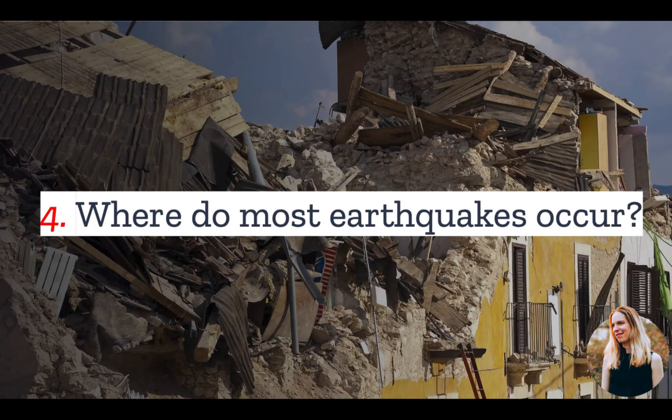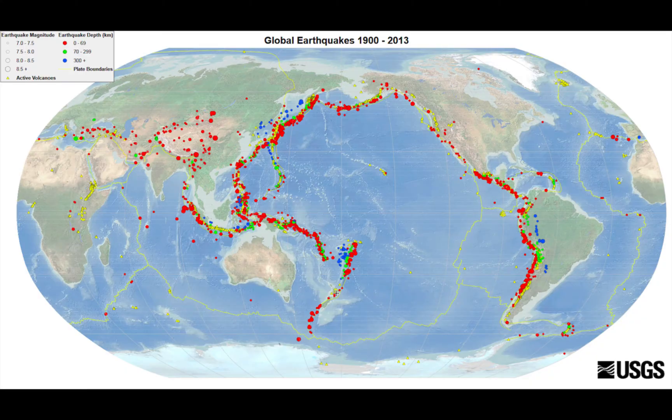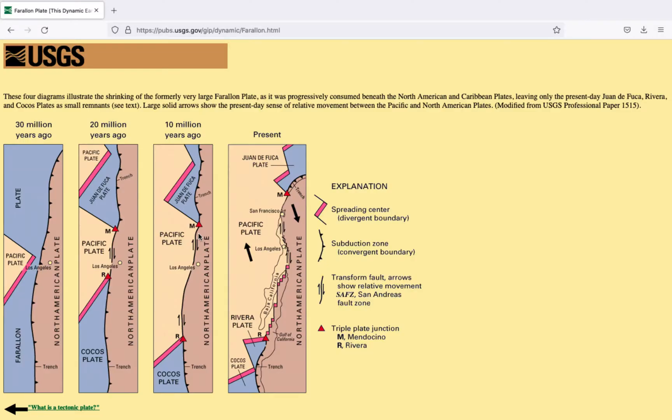Number four: where do most earthquakes occur? About 80% of all earthquakes in the world occur along the Ring of Fire, which runs along the rim of the Pacific Ocean. In California, the Ring of Fire is particularly active, because this is where the Pacific plate meets the North American plate. The point where these two meet accommodates lateral motion between the plates, causing earthquakes and numerous faults.